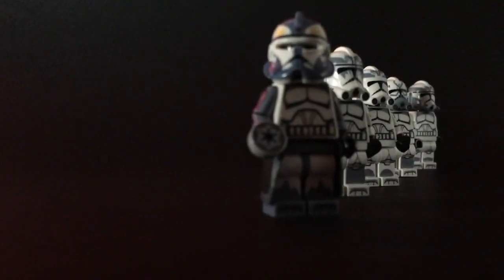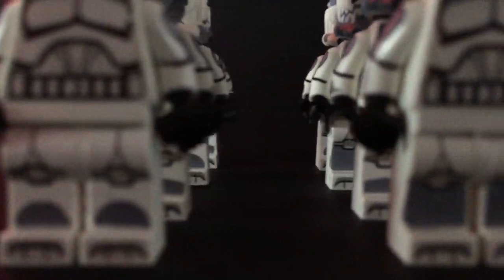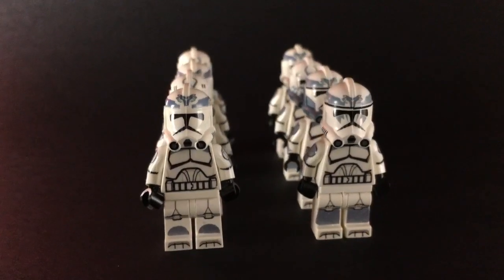This began by reinventing the design of the old classical minifigures, and putting all our expertise to bring you the most advanced clone trooper customs on the market.